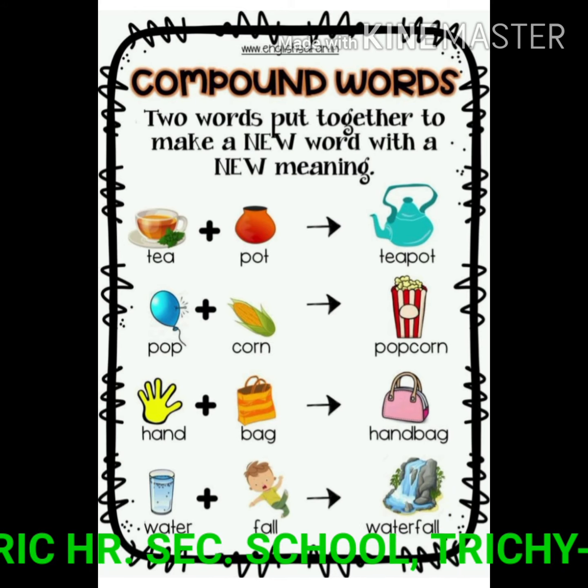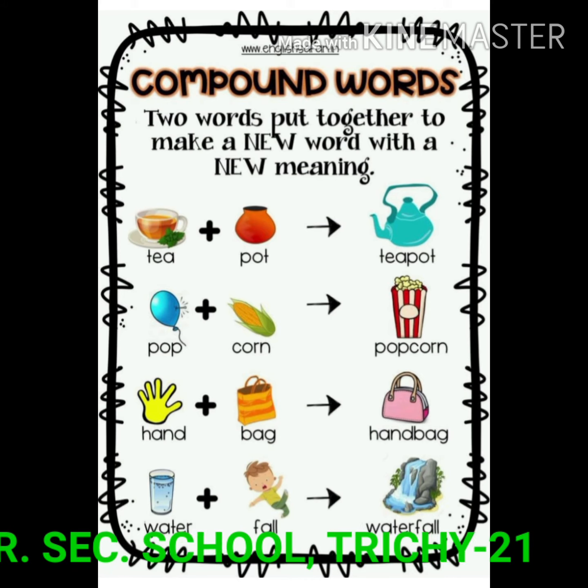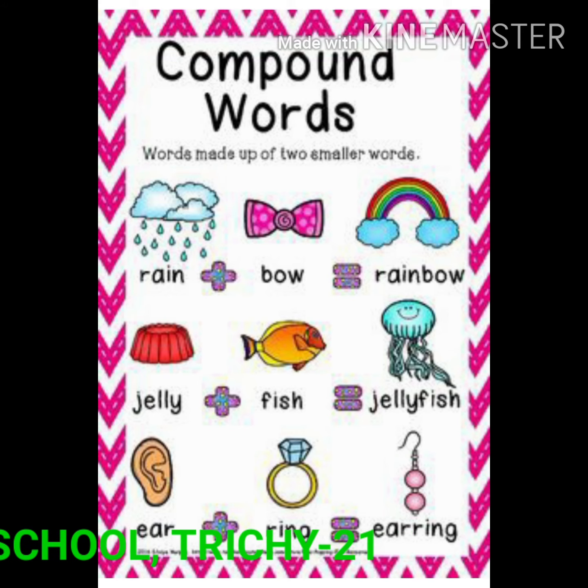Tea plus pot: teapot. Pop plus corn: popcorn. Hand plus bag: handbag. Then see — the first word is rain.